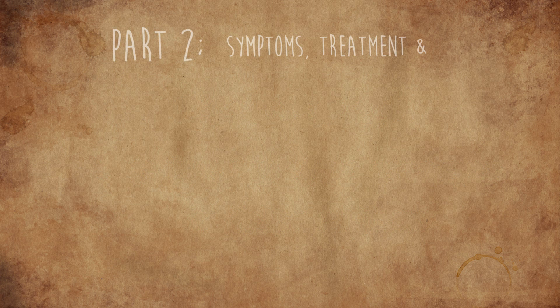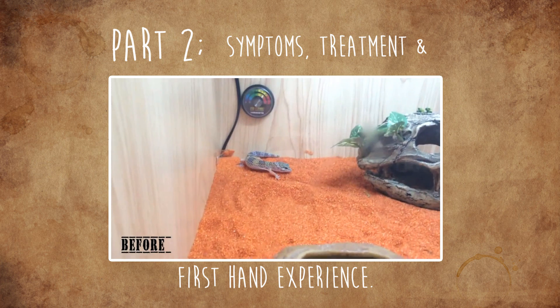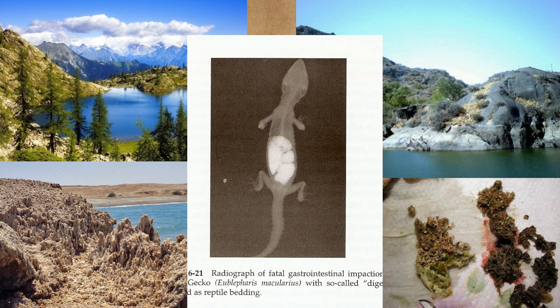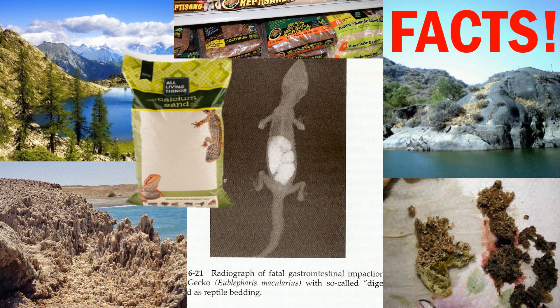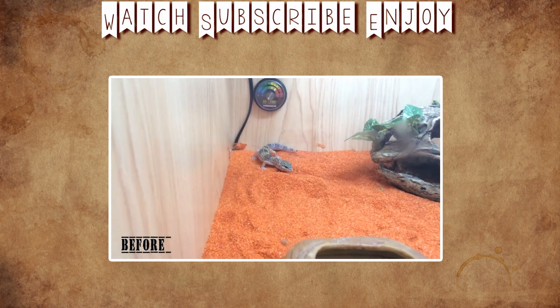In the second part, I will go through symptoms of impaction, what to do if your gecko gets impacted, and I will be collaborating with Lewis as he speaks of his first-hand experience with sand impaction and a way of saving your gecko if it is caught early. I think I have provided a very strong case, and I would like to say that none of these are just opinions — they are very well-researched facts. Please, if you know someone who still keeps a gecko on sand, or advises people to use sand, or is thinking of using sand, please share this video with them. Thank you very much for watching, and keep an eye out for the second part, which will be on the channel tomorrow.